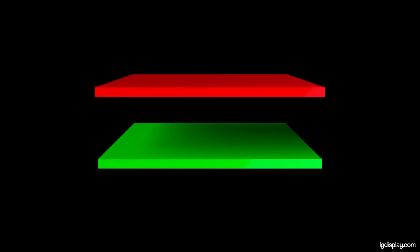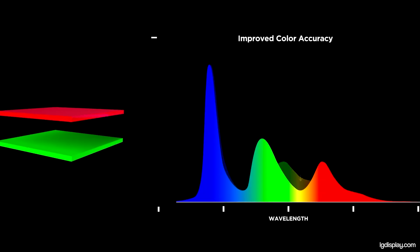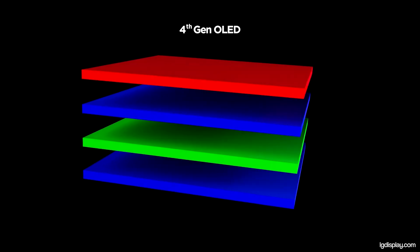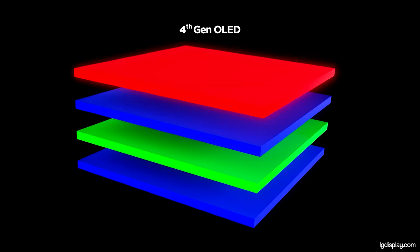These layers emit pure color light directly without needing filters — hence the name 4stack. Previous third-gen LG panels used a three-layer structure: two blue-emitting layers and one combined yellow-green layer, with RGB colors produced using filters. With RGB OLED, you now have dedicated red and green layers combined with their own blue-emitting layers, eliminating the need for color filters. Think of it like doubling the engine under the hood, but also making it more fuel efficient.